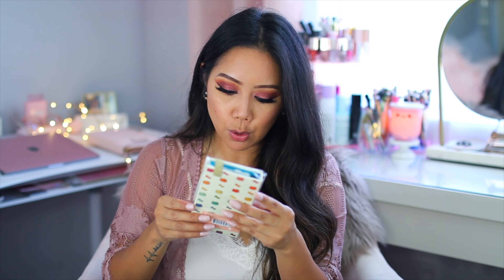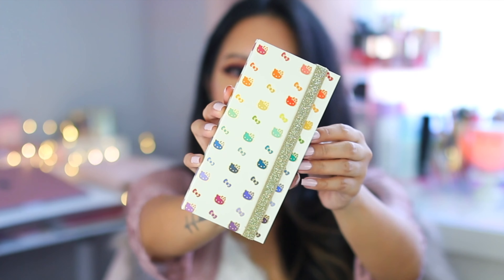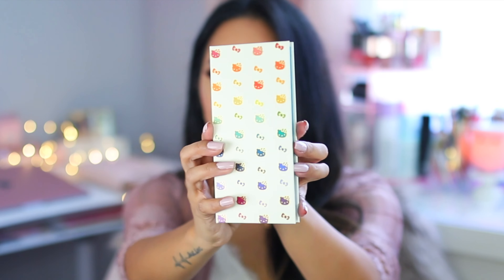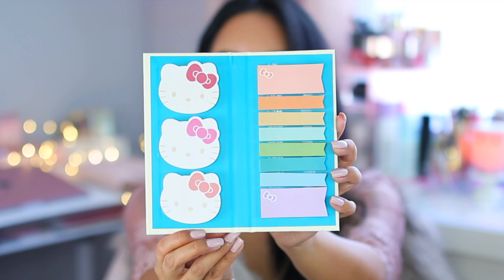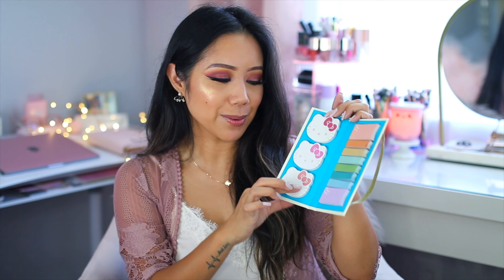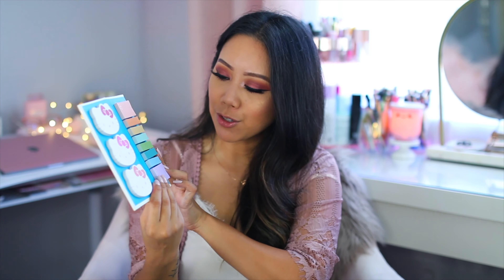Next is the Stylized Sticky Note Booklet. We have 550 sticky notes in all the different colors of Hello Kitty and her bow. It even has a little ribbon or elastic to keep everything intact. Let me open it so you can see a first look — oh this is so cute! We have Hello Kitty's face and then all of these page flags.